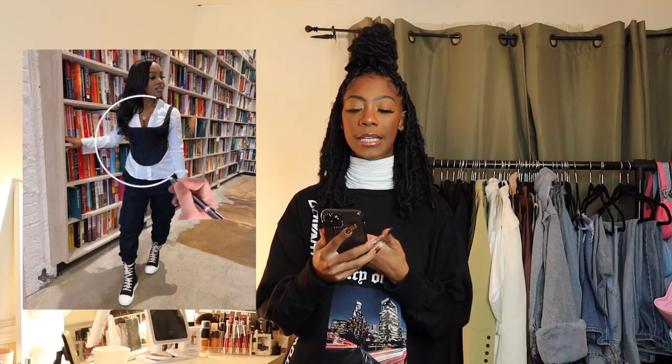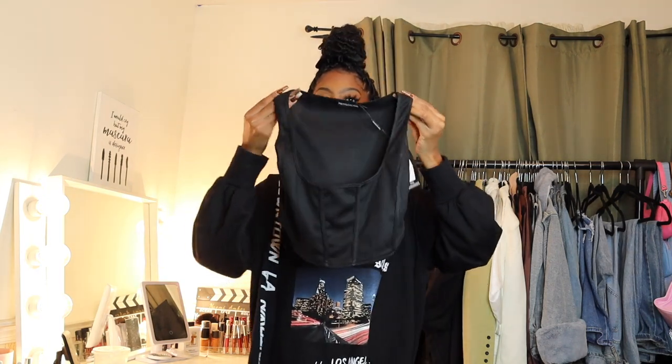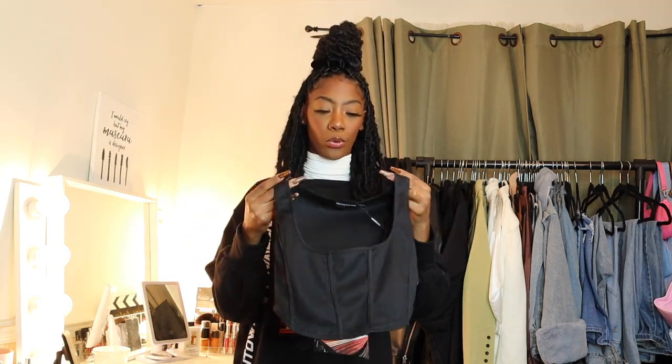For the next outfit, she's wearing a white button-down with cargo pants, those Converse-looking shoes, and a black corset. It was really hard to find a black corset on Pretty Little Thing's website, but I found one. I'm a little scared because the only item from Pretty Little Thing in this outfit is the corset, and it's very cropped.